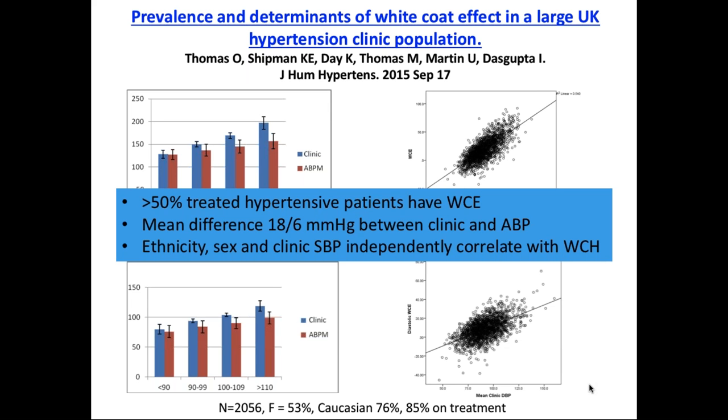The conclusion from our study was that more than 50% of treated hypertensives have significant white coat effect, with mean difference as much as 18 over 6 mmHg between clinic and ambulatory blood pressure. On multiple regression, ethnicity - specifically black ethnicity, more so than Caucasian or South Asian - female sex, and clinic blood pressure were independently associated with white coat effect. Interestingly, in Birmingham with a high South Asian population, they had much less white coat effect than the white or black populations, which is quite interesting.